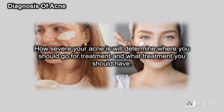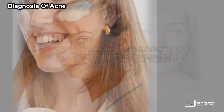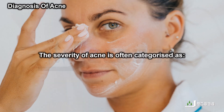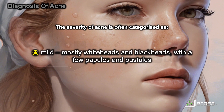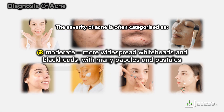How severe your acne is will determine where you should go for treatment and what treatment you should have. The severity of acne is often categorized as mild — mostly whiteheads and blackheads with a few papules and pustules — or moderate, with more widespread whiteheads and blackheads and many papules and pustules.